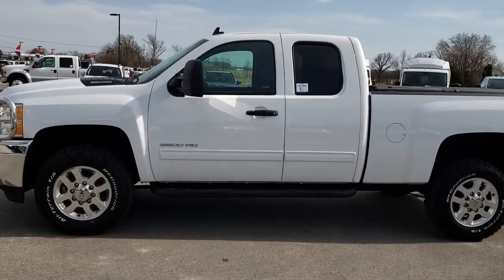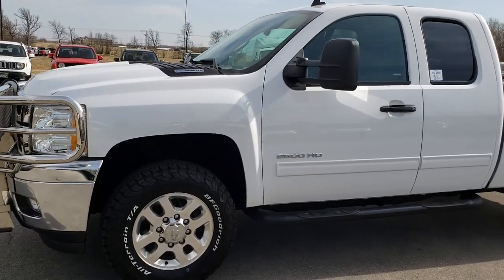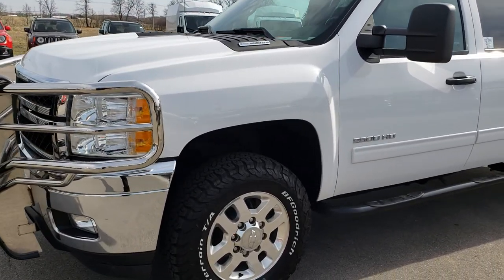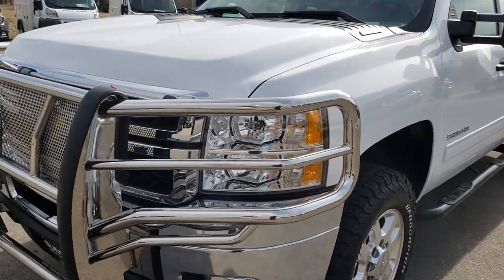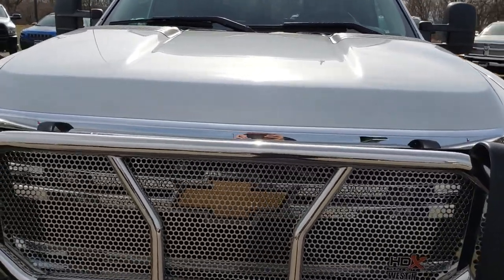This is stock number 9468. We are here at Summit Automotive in Fond du Lac, Wisconsin, your new and used heavy-duty truck headquarters. Today we are checking out this super clean 2013 Chevy Silverado 2500 extended cab short box.